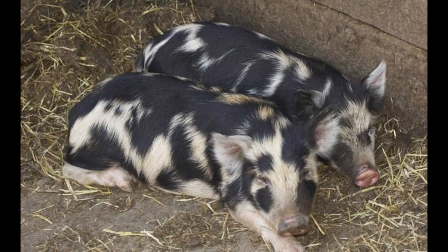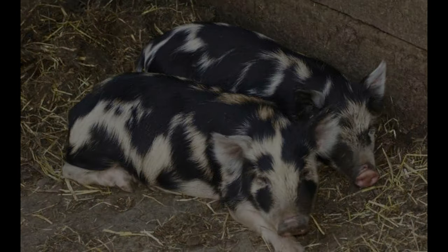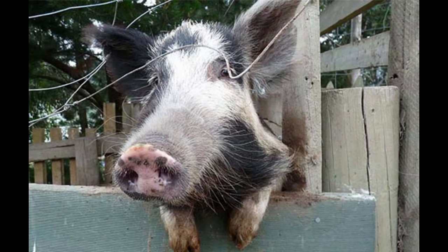Arapaua Island Pigs have a number of unique physical features that set them apart from other breeds. They have short legs and a wide, rounded body shape, with a long face and a prominent forehead. The ears are smaller and flatter than most pigs, and their noses are pointy and upturned. The coat of an Arapaua Island Pig is usually thick and curly.